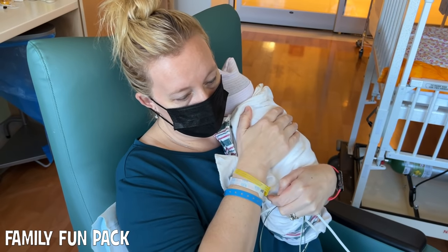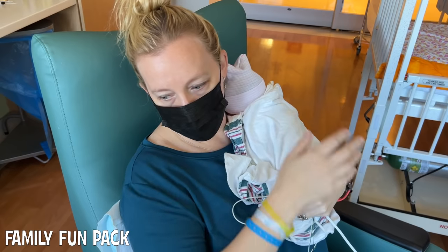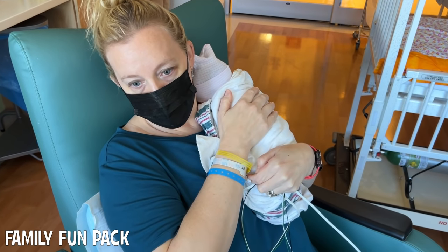That's the most important thing about her car seat — being able to breathe and keep herself in there safely.